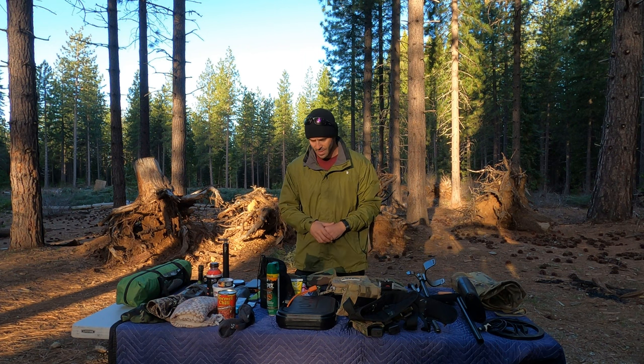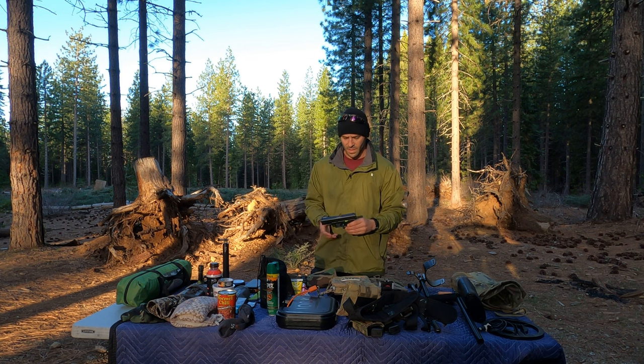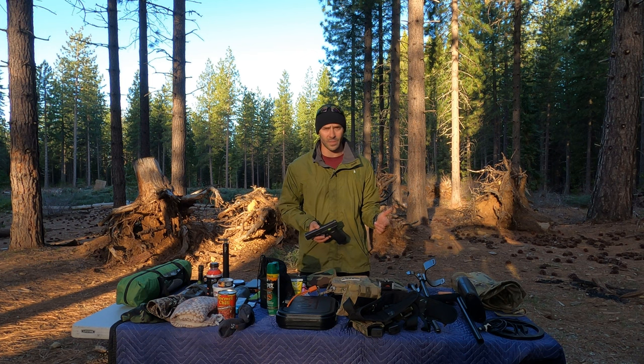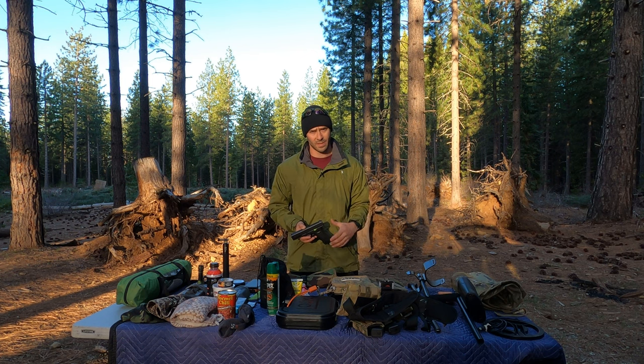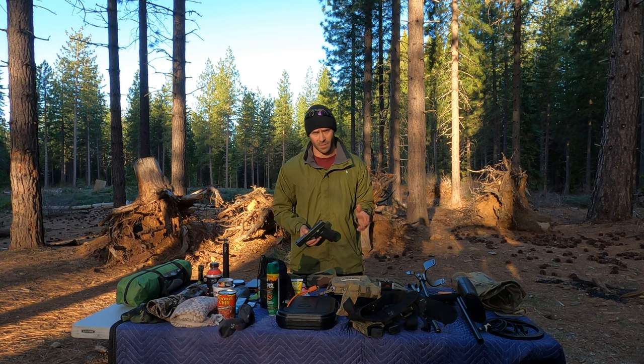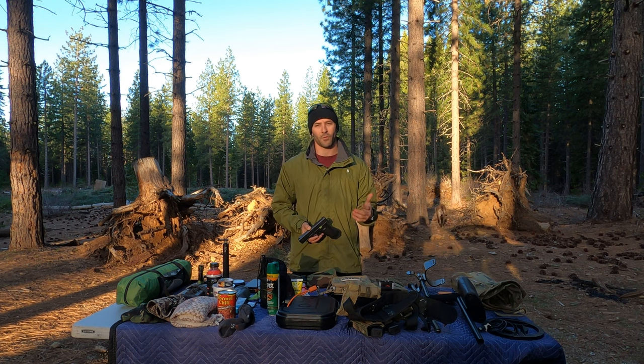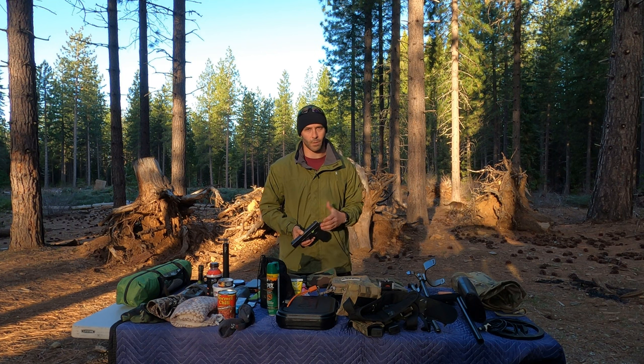The first thing I'll touch on is the pistol — a Glock 17 9mm, nothing big, nothing special. The only reason I have it is for protection. Some of the most dangerous things you can find out here in the Sierra Nevadas are humans — a lot of illegal grow operations. You walk up on those guys, they don't want to be found, and it can always be a sketchy situation depending on how they want to handle it.